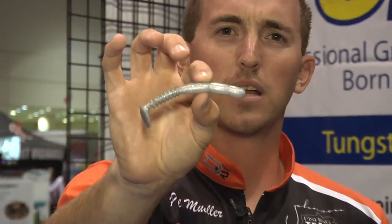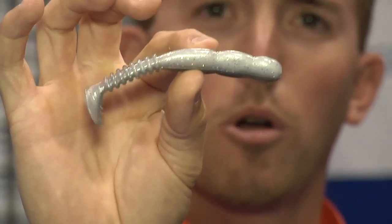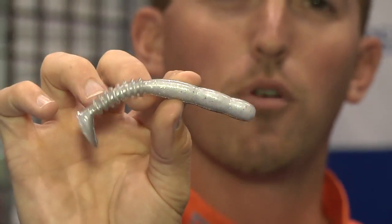One of my favorite colors is the pearl blue. It's got the ghost pearl blue on one side and the pearl white flake in the 4-inch. They also make a 5-inch.